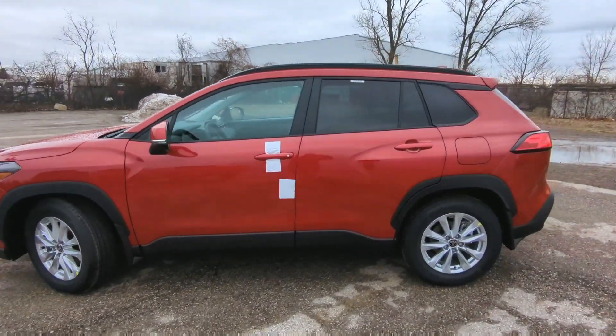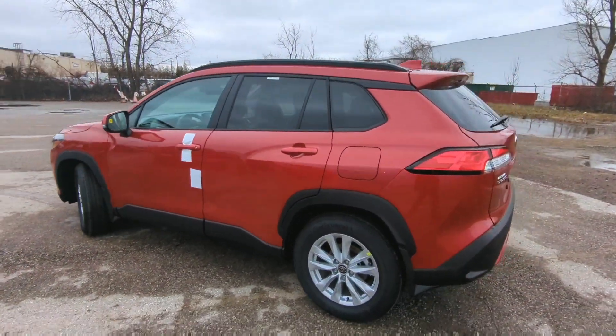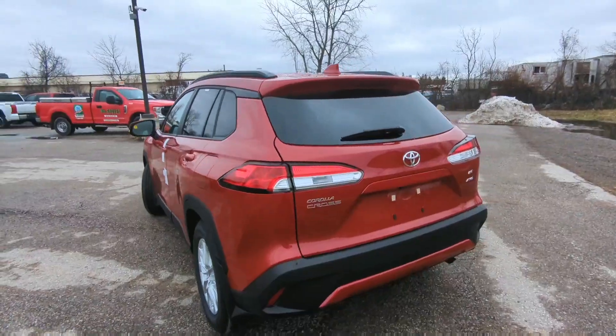We've got it in the Barcelona red color here. You can see those back windows tinted a little bit. Makes it look real nice and sporty.